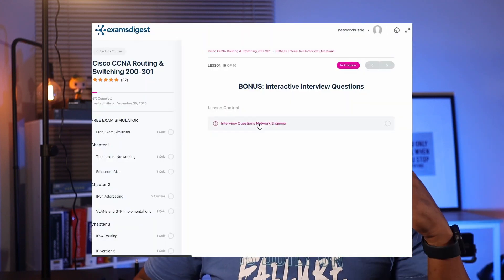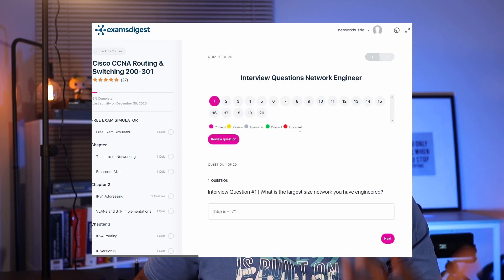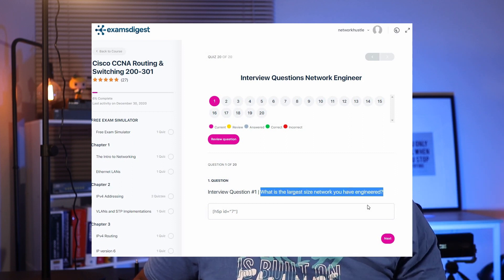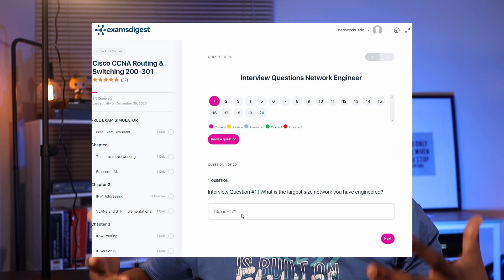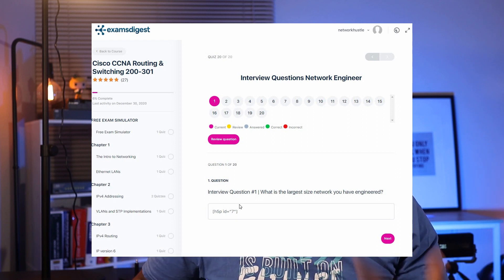The fourth type of question, which has nothing to do with any examination, is that they have added interview questions. This is a common question I get from most people: how do I prepare for an interview? The guys at Exams Digest have gone a step further and given you interview questions to help you practice.